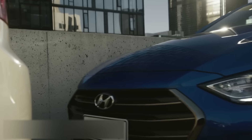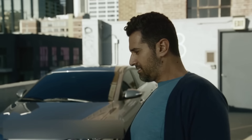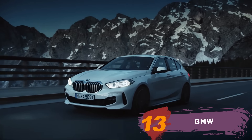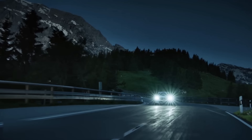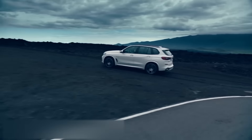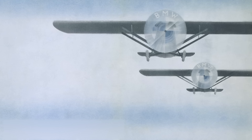Hyundai. Here's another brand that followed the fashion for simplifying everything. If you have always wondered what this stylized picture means, this is a legacy of an old logo that looked like two people shaking hands — symbolizing the union of a satisfied customer and a representative of the company.